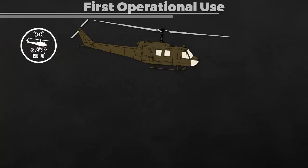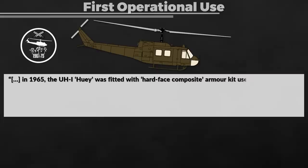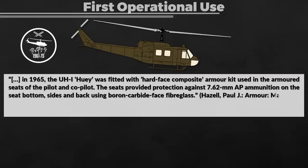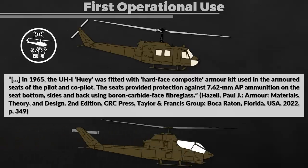We've reached a classified area, so let's take a short look at some history. The first large-scale operational use of ceramic armor was during the Vietnam War, namely for the body armor of US helicopter crews. In 1965 such vests started to be produced, and the UH-1 Huey was also equipped with ceramic armor elements. It was fitted with a half-faced composite armor kit used in the armored seats of the pilot and co-pilot, providing protection against 7.62 mm armor-piercing ammunition using boron carbide-faced fiberglass. Similar systems were also installed in the AH-1 Cobra.